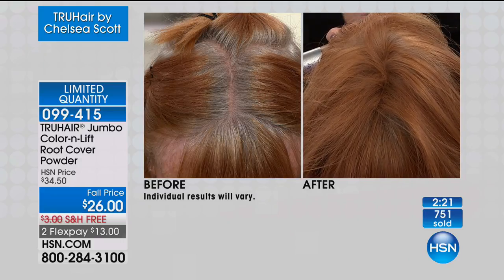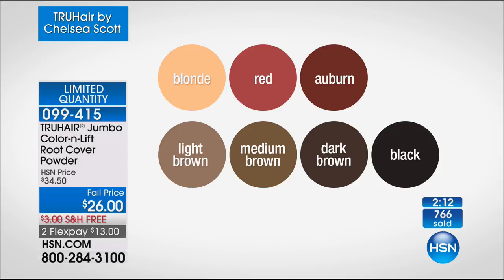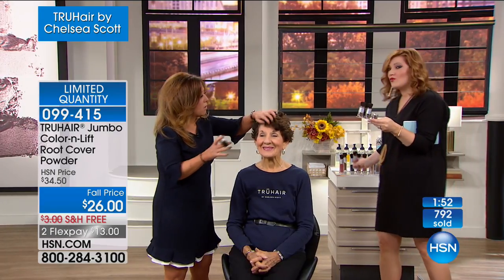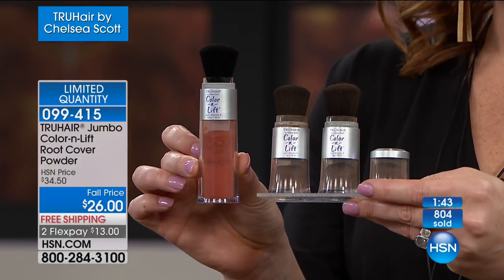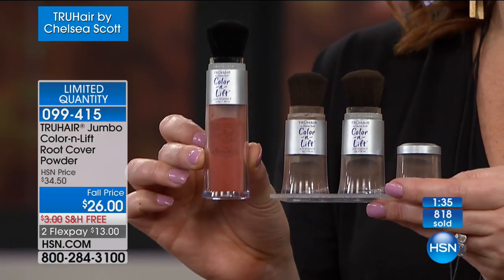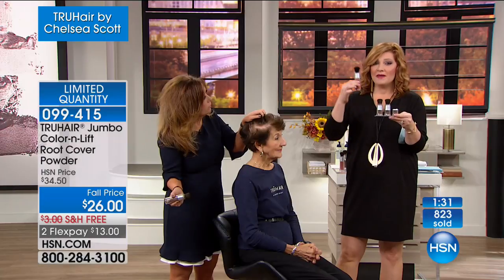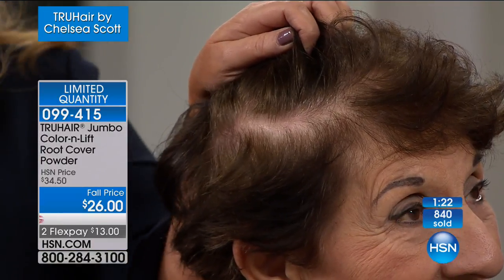140 in auburn. Look at that — medium brown: 100 left. Let's pop up the color chart one more time. Blonde and light brown: sold out. Red: limited quantity, about 150 left. Auburn: about 100 left. Medium brown: 100 left. Dark brown and black: about 800 remain. The deepest quantity is dark brown and black. This is two and a half times the original size. Free shipping, two flex pays of $13. This is a proprietary formula — not only covering grown-out roots or thinning hair, but also adding volume that mimics the look of your natural hair.